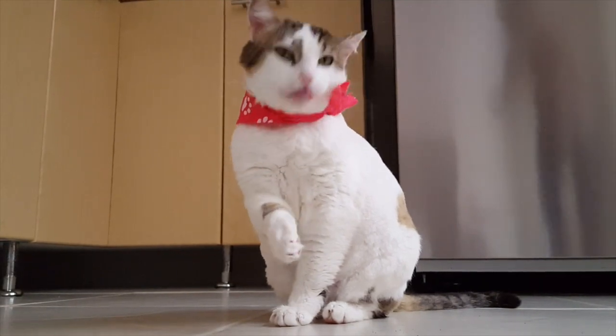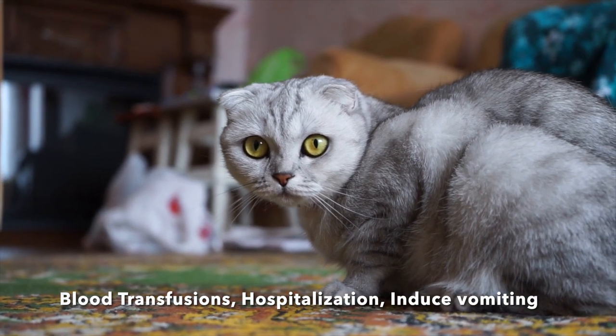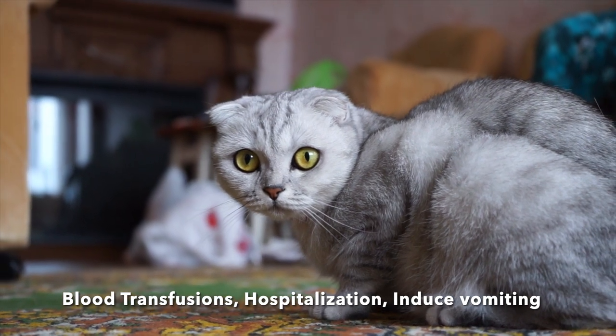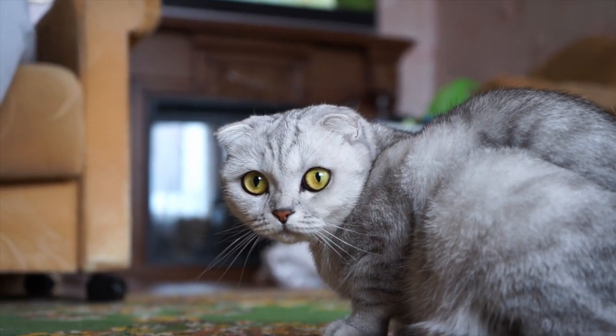So how is your cat treated for rat poison? You'll need to take them to a veterinarian as soon as possible. They may induce vomiting, administer medication, and your cat might end up needing a blood transfusion. They may also require a few-day stay at the emergency clinic.